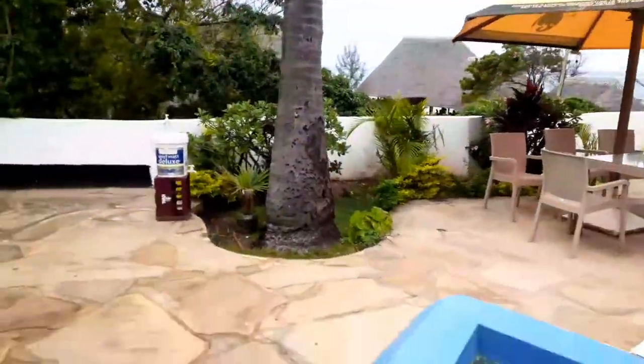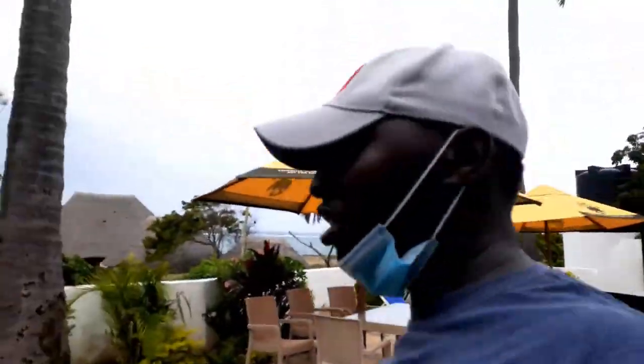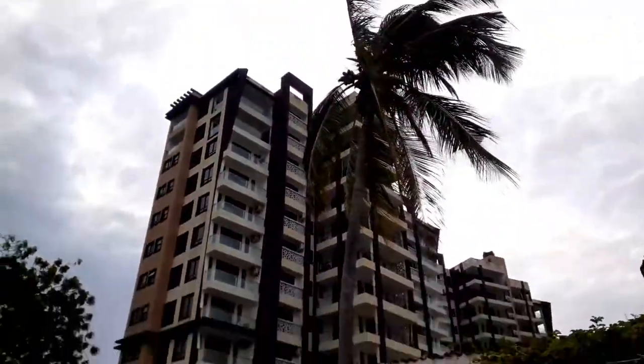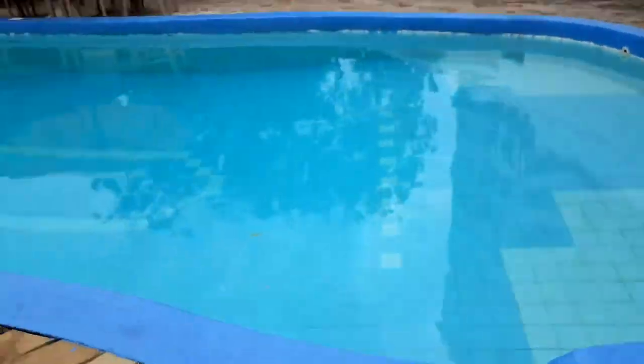Right now we are at Maasai Resort, just enjoying ourselves. Look at that view behind me — can you see that beautiful apartment? And a beautiful swimming pool. I don't think I'm going to swim though.